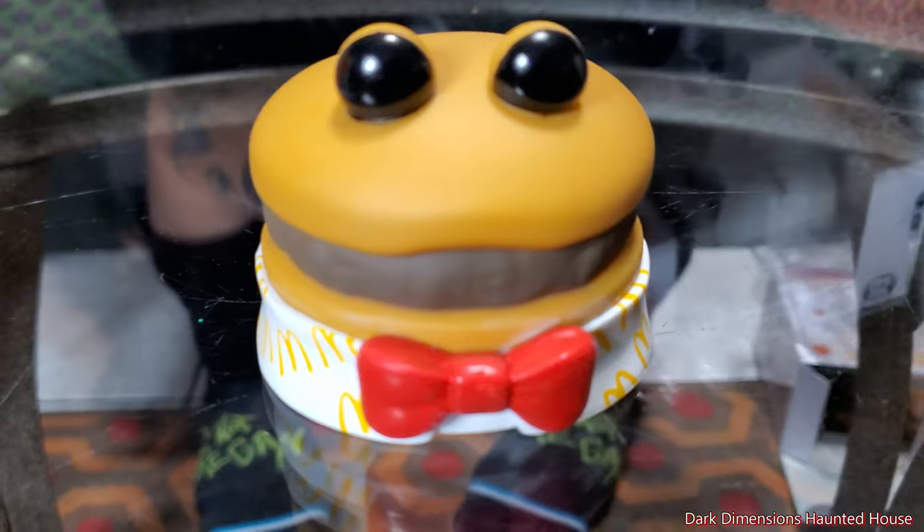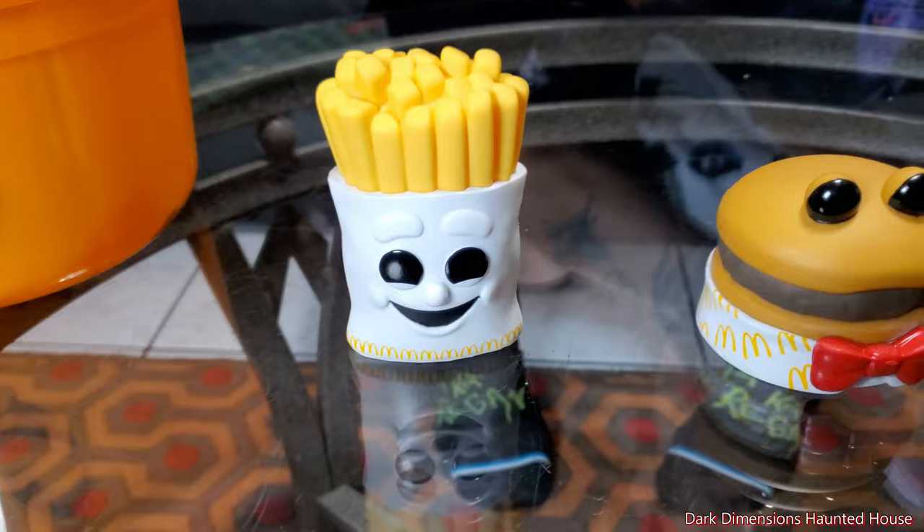Here is the little hamburger right there. He's got his little sophisticated bow tie. He's a little bit fancier than the fries.